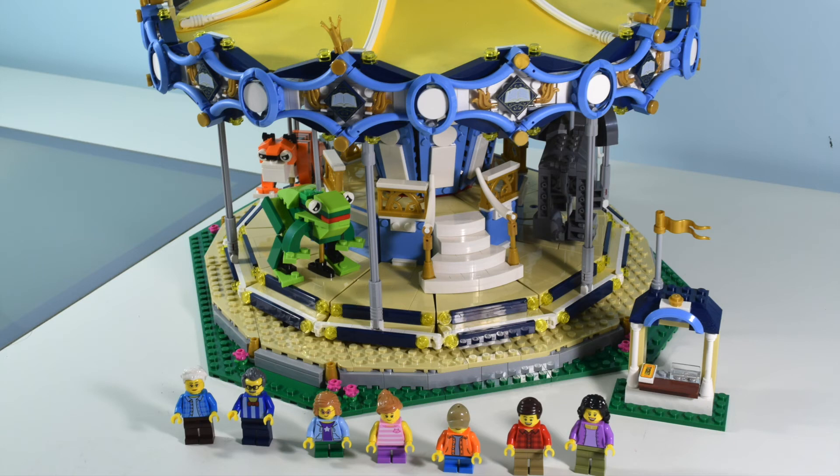After all, who doesn't love a great carousel? That's a brick-bearing man. I am recommending this set — pick one up if you can. I'll talk to you later.